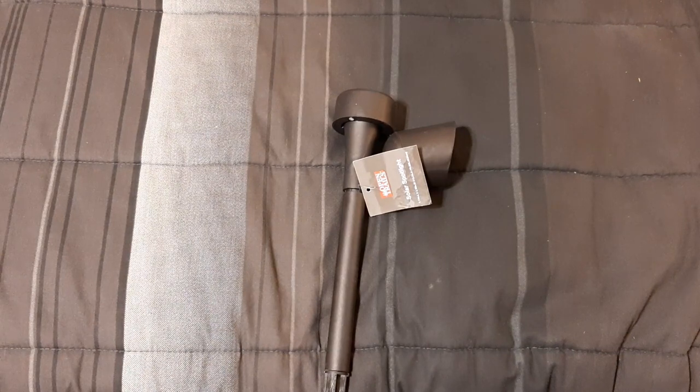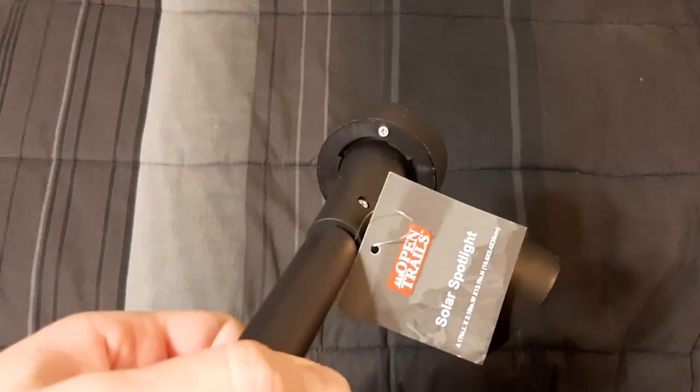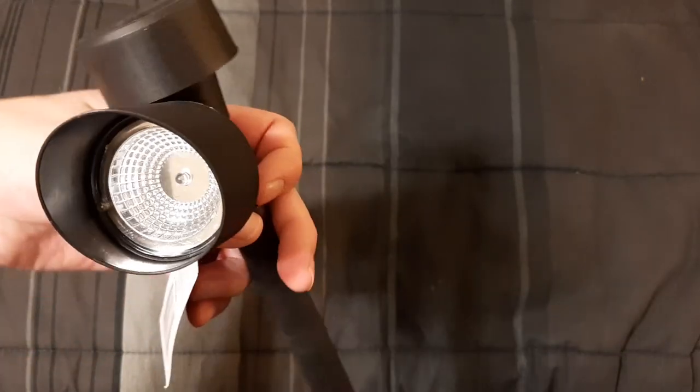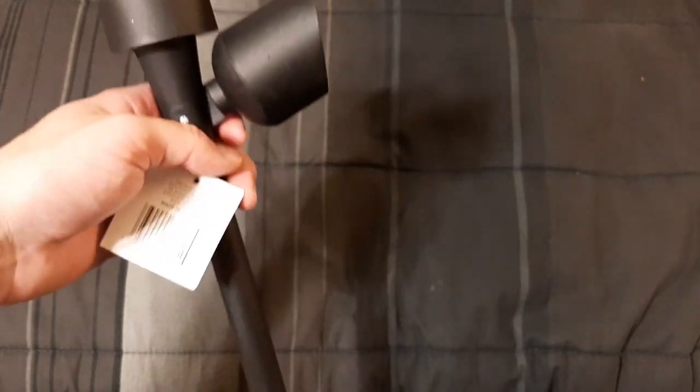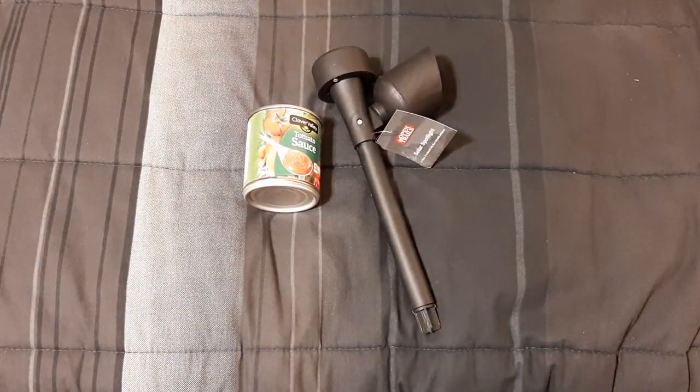The solar-powered light from my last video was terrible — do not buy them. One failed the first time it rained, I replaced it, and that one also failed the first time it rained, even after I tried to waterproof it. Apparently they're not very waterproof; the condensation got to it. They're barely even outdoor grade, but what would you expect for a dollar? This new one looks like it's made by similarly, but it's a little nicer. It's probably about a quarter-watt LED, not very bright, but it runs for hours. This one was also a dollar.